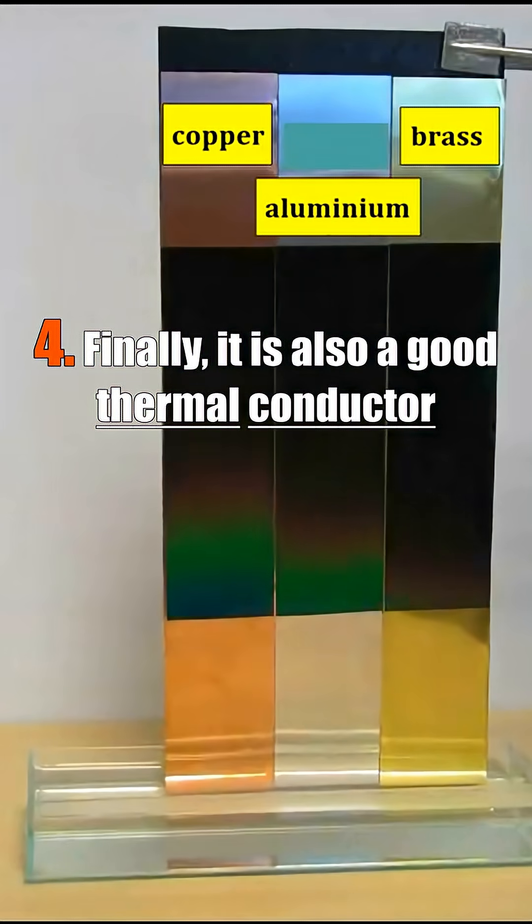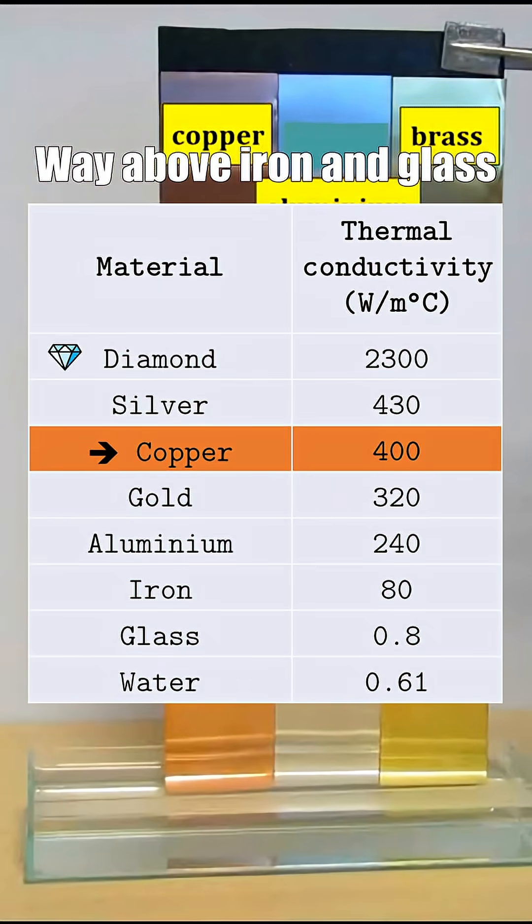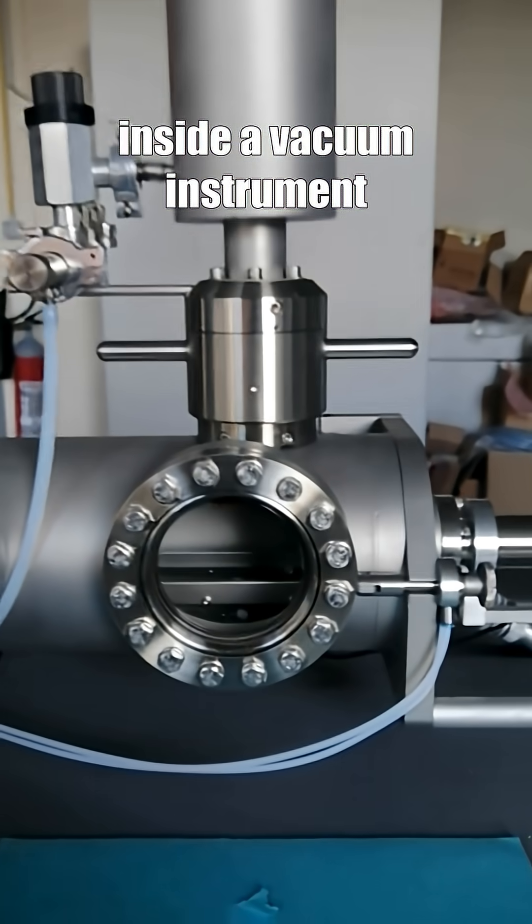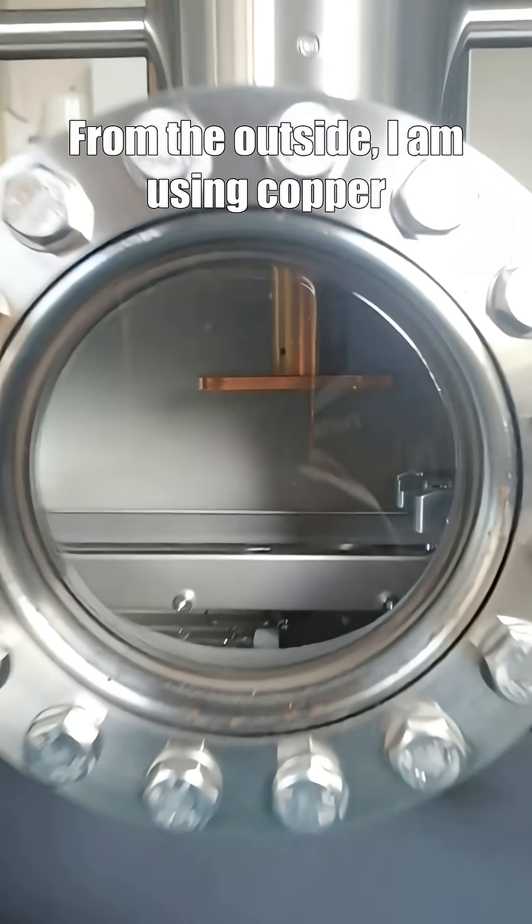Finally, copper is also a good thermal conductor — way above iron and glass. If I want to cool down a sample inside a vacuum instrument, I use copper from the outside.